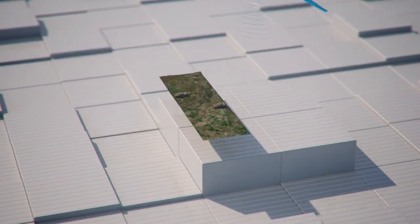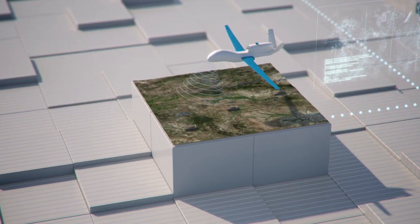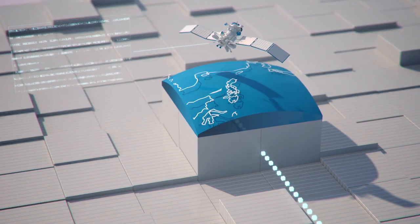So how does it work? One scenario could involve an unmanned aircraft system providing high-resolution imagery of tank activity, while airborne radars detect hostile aircraft, and satellites monitor population displacements.